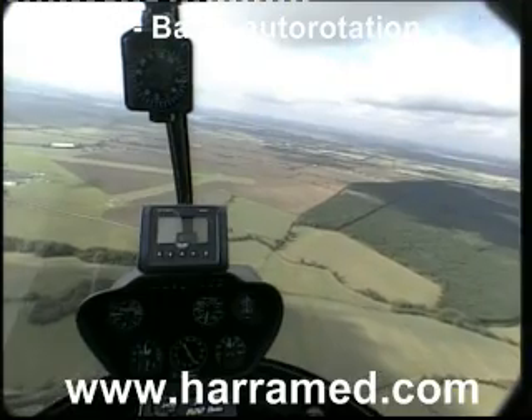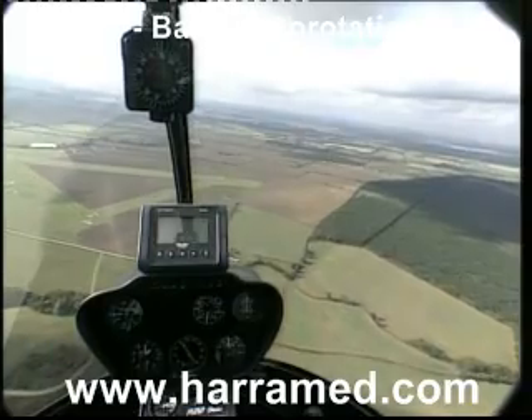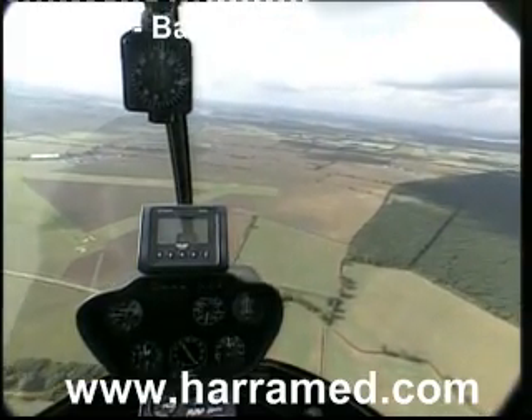Aircraft is into wind and we now want our verbal warning, which is practice engine failure. So here we go — practice engine failure, go.